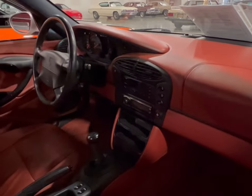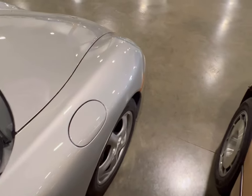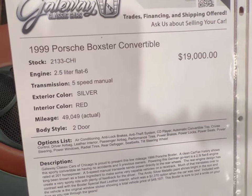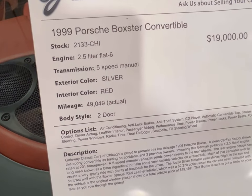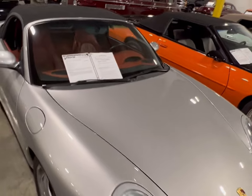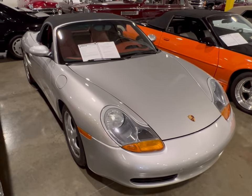Going through the passenger side you can see the dash and center console — excellent car. The gas door is in the front, isn't that something. Let's look at the information board: 1999 Porsche Boxster convertible, 2.5 flat-six, five-speed manual, silver on red, 49,000 actual miles, sitting here at Gateway Classic Cars in Crete, Illinois. This is a nice find — I would like to try to get in and drive it myself, but I might have too much fun. Let's look at the other one.